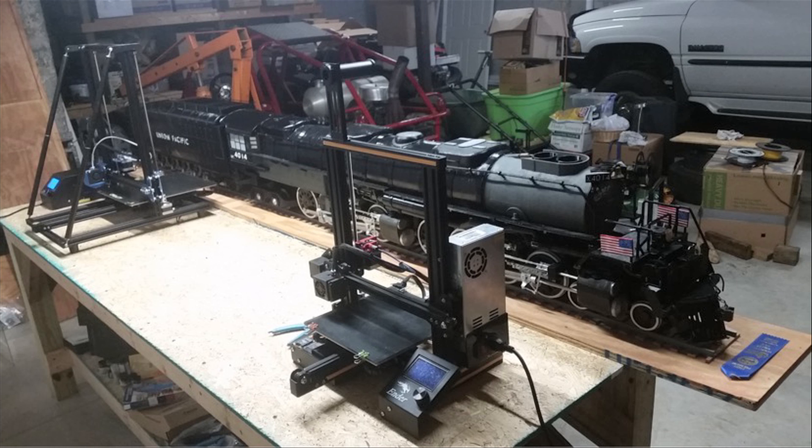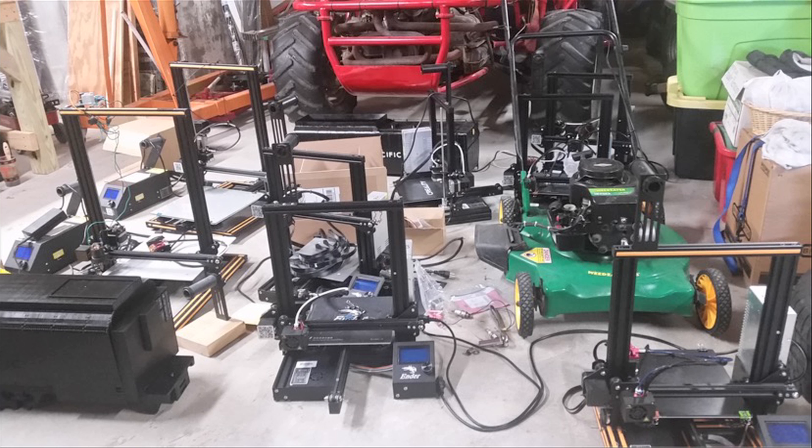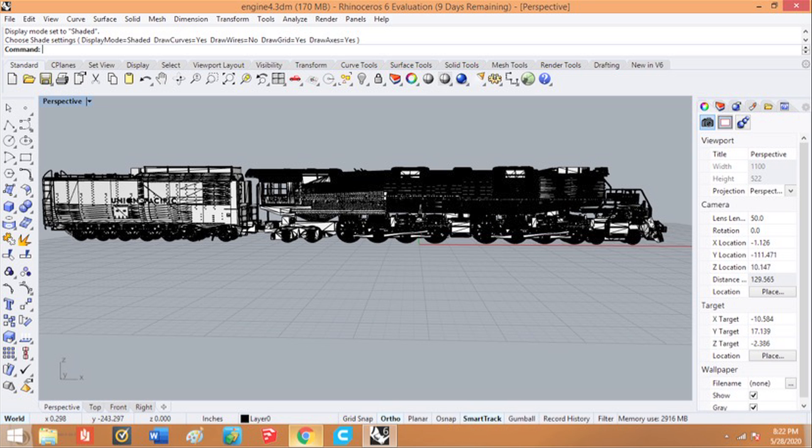These are a couple of the printers he used — Creality Ender model threes, or at least several of them are. It takes so long to print pieces that he found he needed a second printer, then a third, then a fourth. I think there are six printers in this picture! It might take two days to print a single part, so his solution was to buy more printers. And they've gotten so affordable — this printer is right around two hundred dollars.